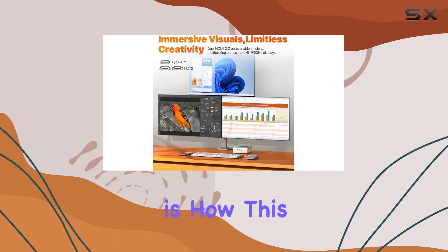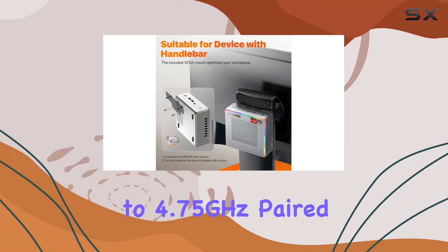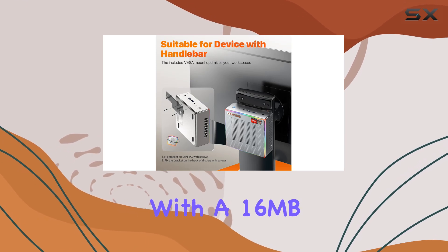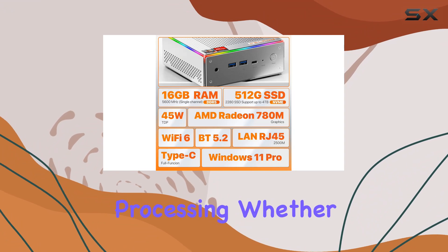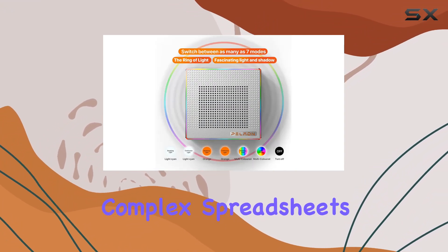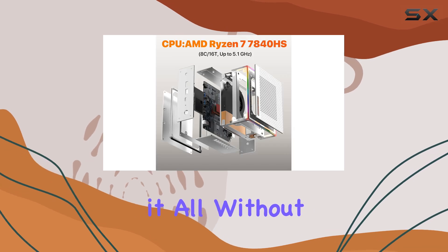What's impressive is how this unit pushes the boundaries with dynamic frequencies reaching up to 4.75GHz, paired with a 16MB smart cache, ensuring swift and efficient processing. Whether it's running complex spreadsheets, coding, or light gaming, this mini PC handles it all without breaking a sweat.